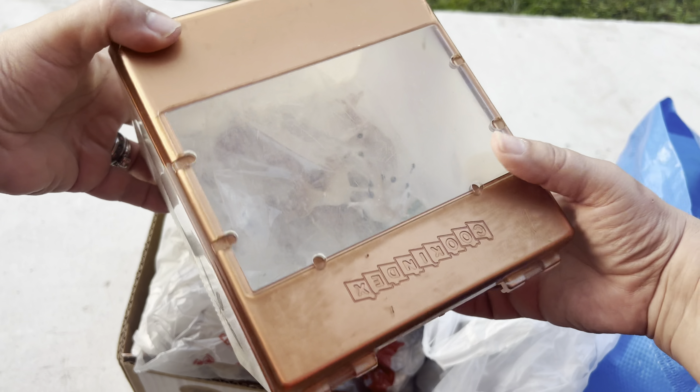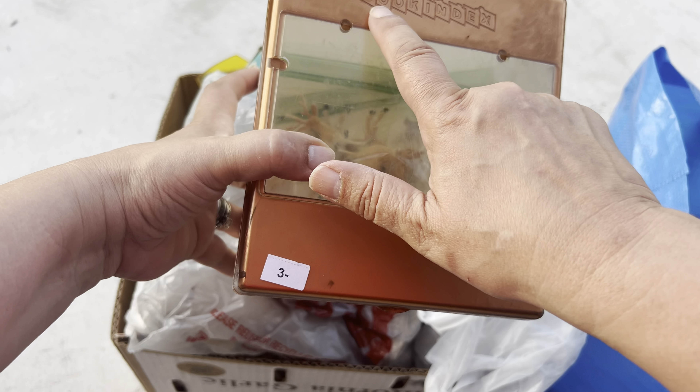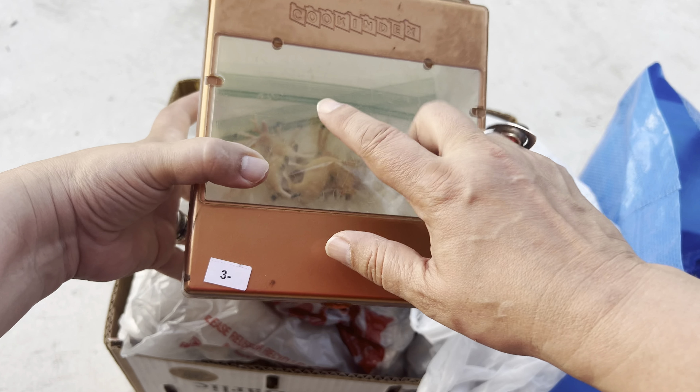I did pick up these containers — I must have been hungry because I thought they said cookies. I thought, oh, that would be so cute with the window on there, put some chocolate chip cookies in there. But these are actually 1958 Cook Index containers. They used to be filled with cards; with cards they'd probably be worth $20 to $30, but they're in great condition. We could clean them up, put ribbons on them, and give them away with cookies inside.